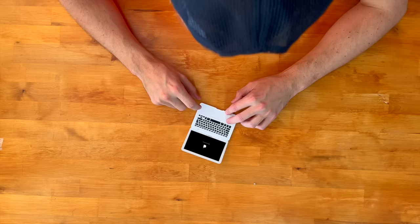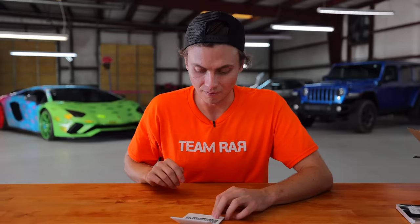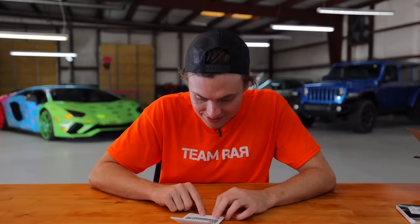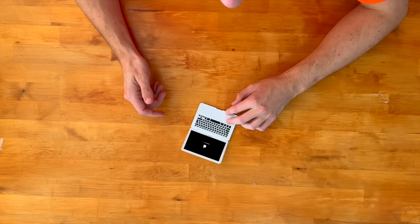This is crazy. Let me enter a password: one, two, three, four. Enter. Oh my gosh, this tiny laptop is so small. Look at this trackpad — this has literally got to be the smallest laptop I have ever seen.